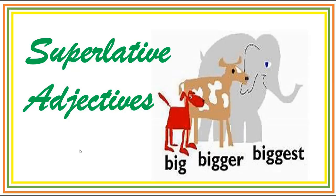Hello there and welcome. In today's lesson, we're going to be looking at superlative adjectives, which are used to compare three or more things highlighting the highest degree of a particular quality within a group. So let's get started.